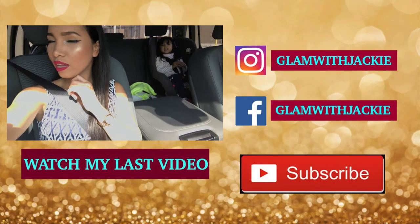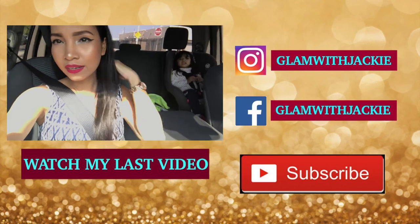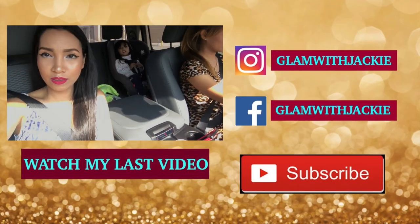That's all for today's fashion haul or clothing haul. Thank you guys for watching — I hope you guys enjoyed this video. If you do, please don't forget to click the thumbs up button and subscribe to my YouTube channel para ma-notify kayo when I'm uploading a new video. Don't forget to leave me a comment down below. Thank you guys and I'll see you in my next video! Bye!